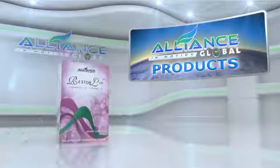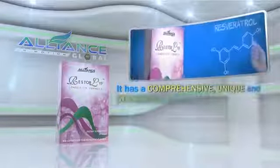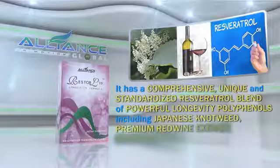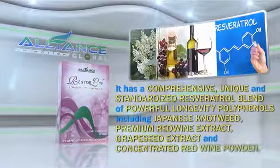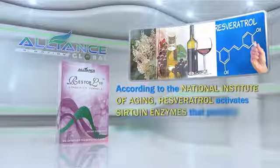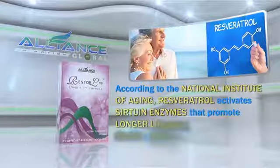Another amazing product is Restore Life Longevity formula. It has a comprehensive, unique, and standardized resveratrol blend of powerful longevity polyphenols, including Japanese knotweed, premium red wine extract, grapeseed extract, and concentrated red wine powder. According to the National Institute of Aging, resveratrol activates sirtuin enzymes that promote longer lifespan. Enjoy a longer and healthier life with Restore Life!